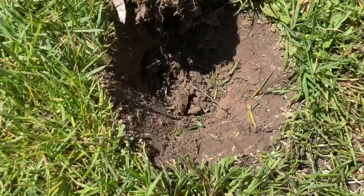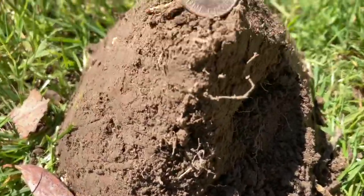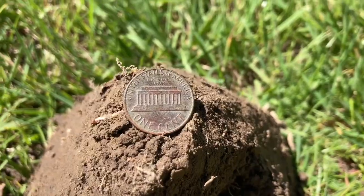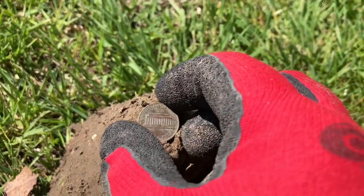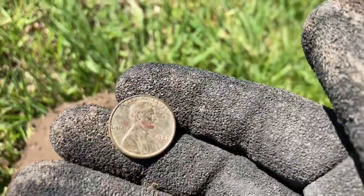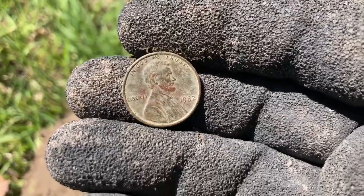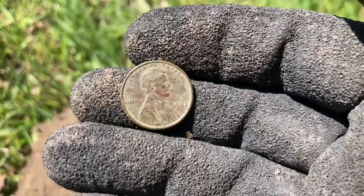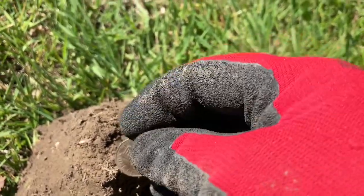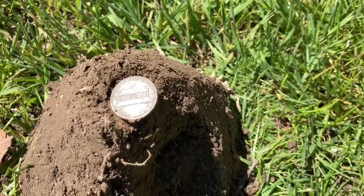I had a 24-25 here, thinking I'm going to be pulling a screw cap, and got an American 1 cent piece. Oops, throw that away. But that's 1982. Alright, better than the screw cap I thought I was getting. Cool.